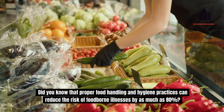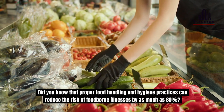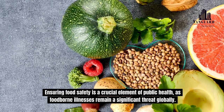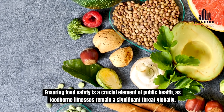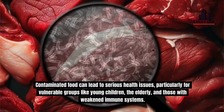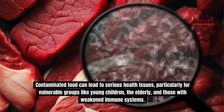Did you know that proper food handling and hygiene practices can reduce the risk of foodborne illnesses by as much as 80%? Ensuring food safety is a crucial element of public health, as foodborne illnesses remain a significant threat globally. Contaminated food can lead to serious health issues, particularly for vulnerable groups like young children, the elderly, and those with weakened immune systems.